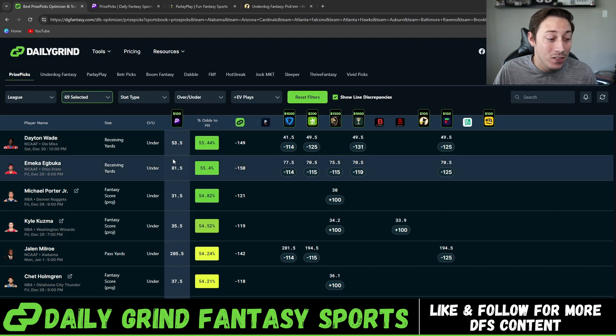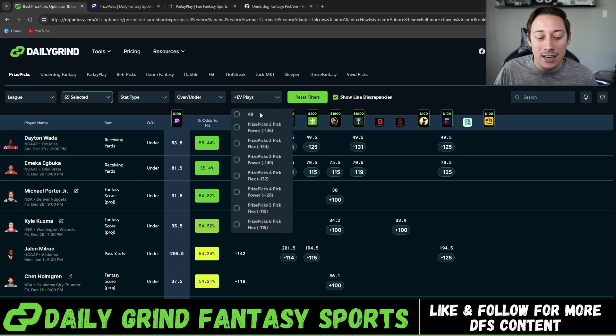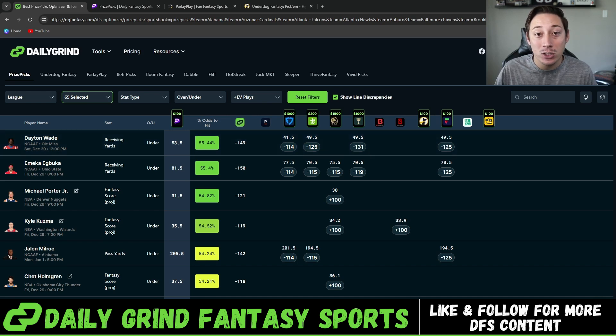Let me show you an example. Look at this Dayton Wade line for Ole Miss. We're recommending the under of 53.5 receiving yards. Look at the sportsbooks and why we are recommending this under. You have multiple sportsbooks — three of them have this line set to 49.5, and one of them being FanDuel is really off compared to the market, set lower at 41.5. So you have four sportsbooks saying this should be lower than what prize picks has it set at 53.5. They are putting minus 125, minus 131, and minus 125 odds on the under of that 49.5. So not only are you getting this play at minus 119 in a five or six man flex, but you are getting four yards of value compared to the sportsbooks.